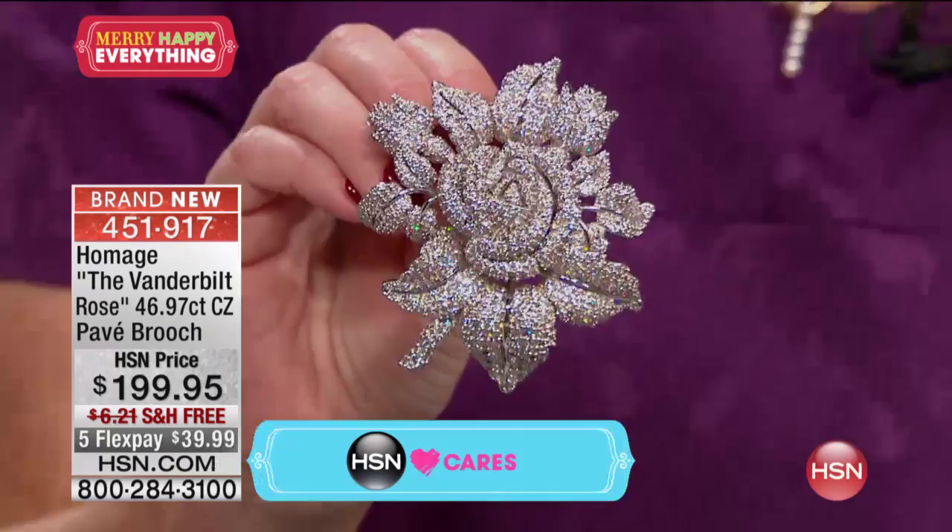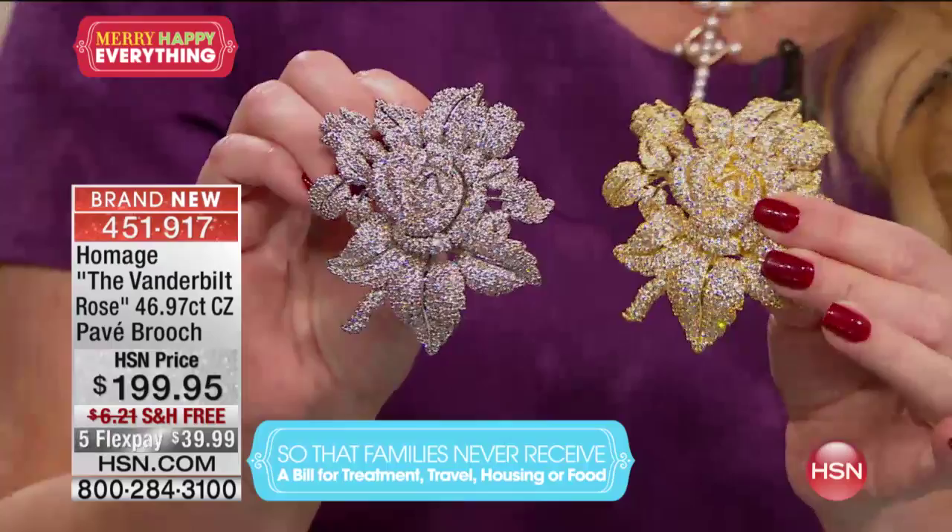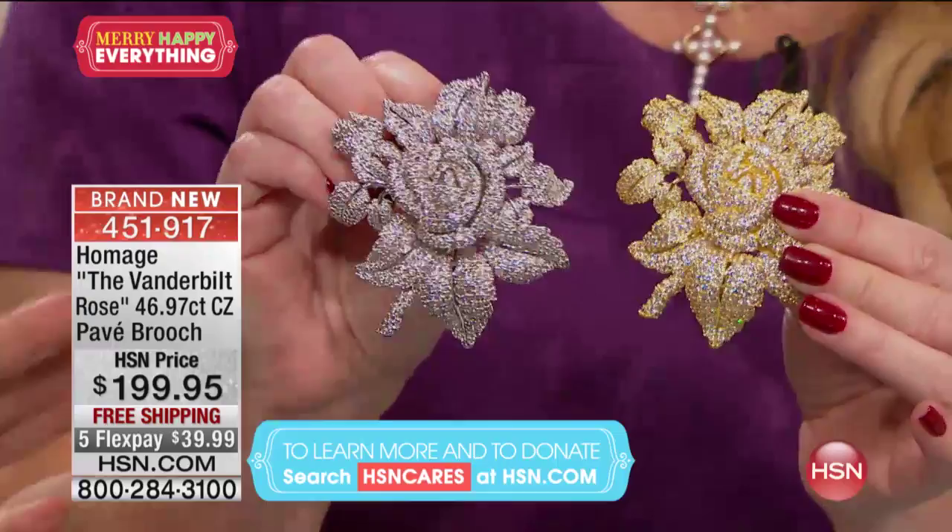There's a story behind this. Matilda Bonaparte, who was Napoleon's niece, wore this fabulous Vanderbilt rose. And it ended up being inherited by Grace Wilson Vanderbilt. She was the matriarch of our family — literally the queen, the grand dame of New York for over 60 years. And she made the Vanderbilt rose so famous.